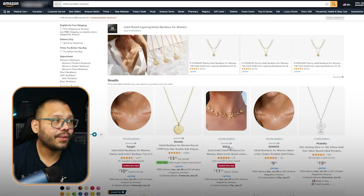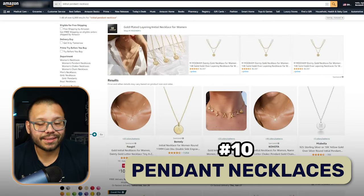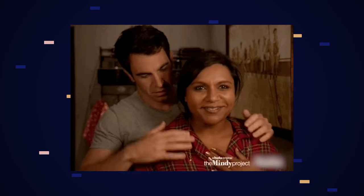Another option in jewelry is pendant necklaces with initials. These can even be combined with the baby niche — when a baby is born, someone can gift the mom a necklace with her baby's initial. They also work for birthdays and practically any occasion, as a nice, simple piece that can be worn every day.